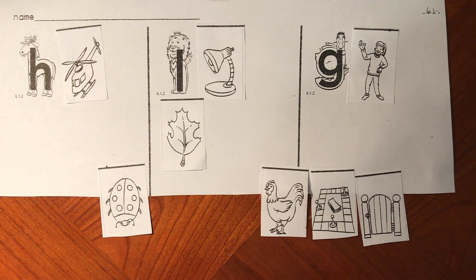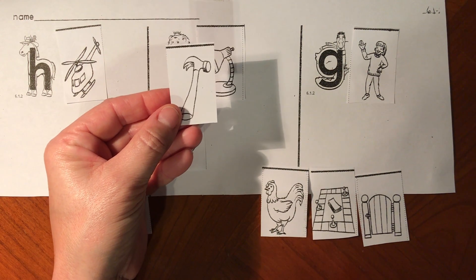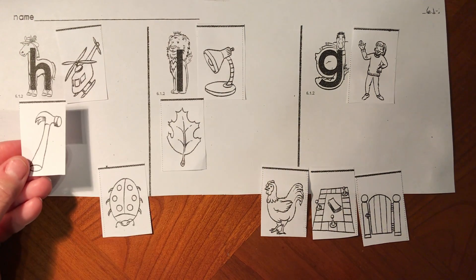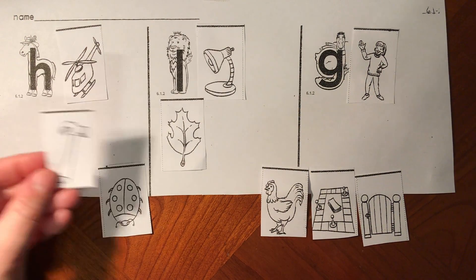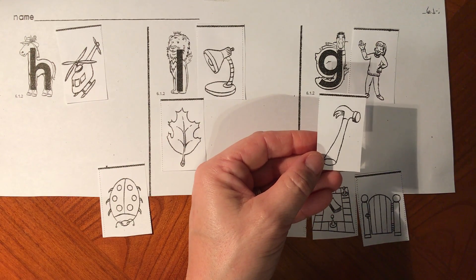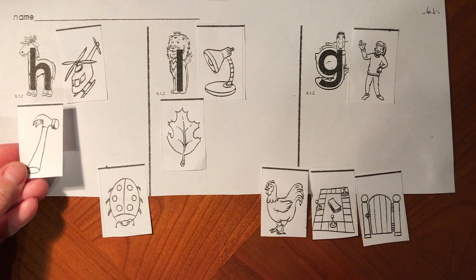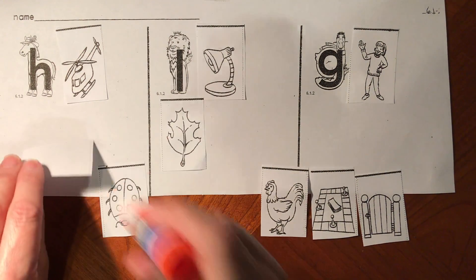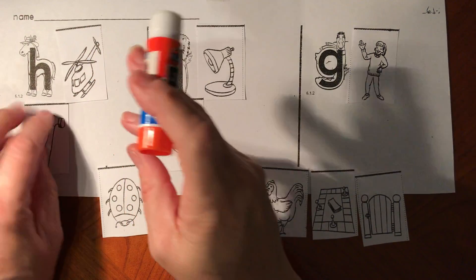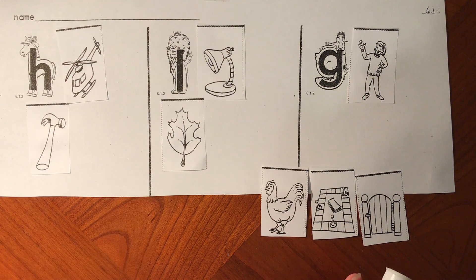My next picture is a h-h-hammer. Does h-hammer start like h-horse, L-lion, or g-goose? H-hammer does start like h-horse. Hammer and horse both start with the h sound for letter H.